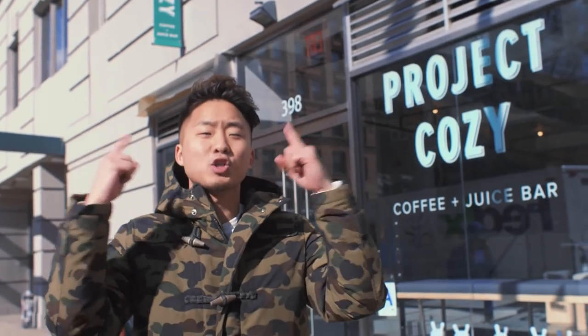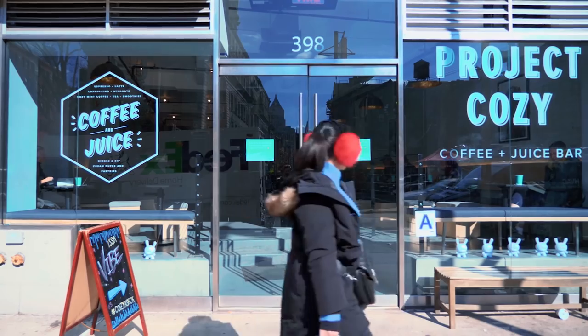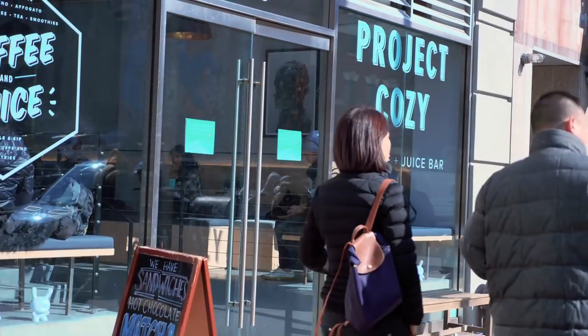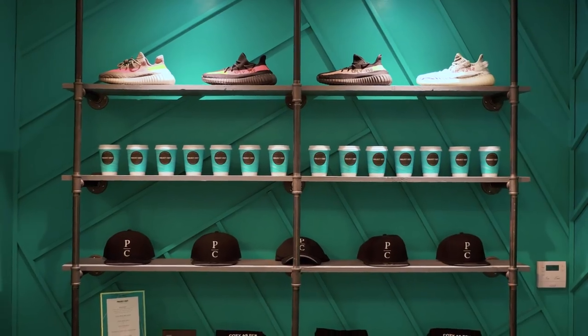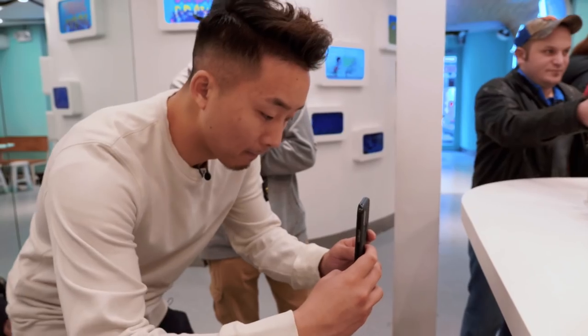What's going on everybody? I'm in New York City right now and welcome to episode one of a new series on our channel called Make It Happen. This is where we're gonna delve into cool businesses and careers and really gain some insight on the ups and downs of trying to make it as a millennial in New York City. In this video, we're gonna be hitting up a streetwear inspired coffee shop and a very cool nostalgic ice cream bar. First stop is Project Cozy.